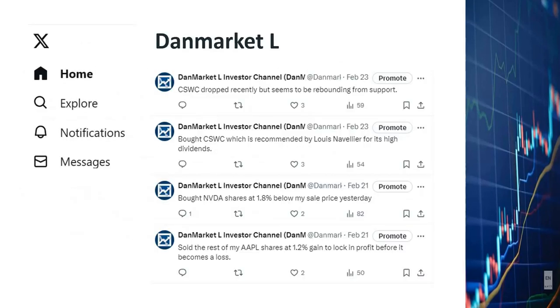I'd like to encourage you to subscribe to my Twitter or X account in addition to my YouTube channel. My X account is DanMarketL. For example, on February 21st, I tweeted that I sold the rest of my Apple shares at a 1.2% gain to lock in profit before it became a loss — at the time, the market was dropping. On the same day, I tweeted that I bought Nvidia shares at 1.8% below my sale price from the day prior, and since then, those Nvidia shares have gone up quite a bit. On February 23rd, I bought CSWC — Southwest Capital stock — which was recommended by Louis Navellier for its high dividends. It's gone up a little since then. I bought it because it had dropped for a few days but seemed to be rebounding from support.